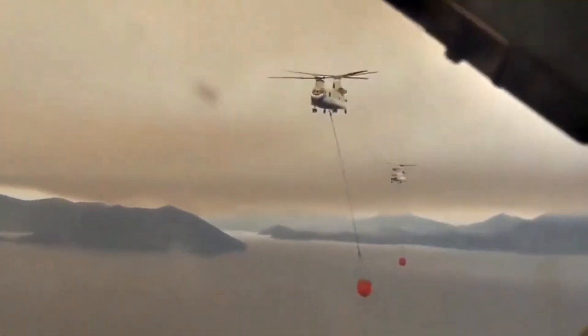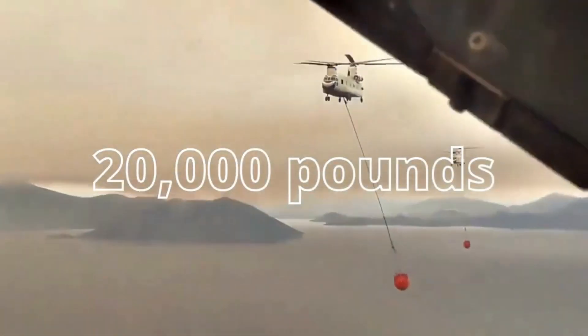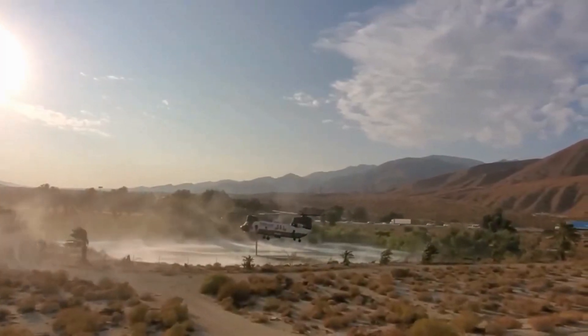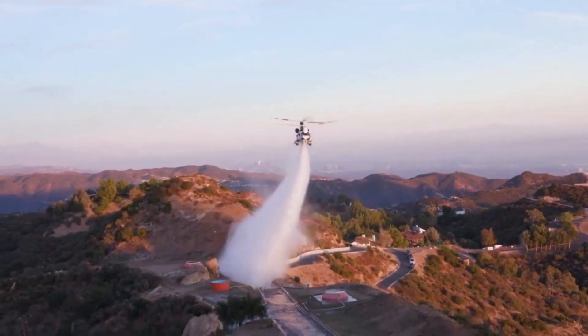It's the epitome of versatility at its finest. The Chinook Water Bomber can carry up to 20,000 pounds — approximately 9,000 kilograms — of water or fire retardant in its massive external tanks, making it a force to be reckoned with in battling wildfires.